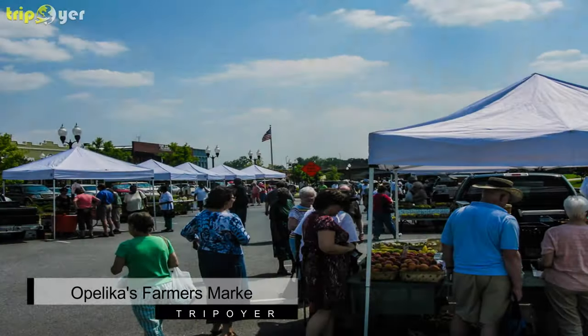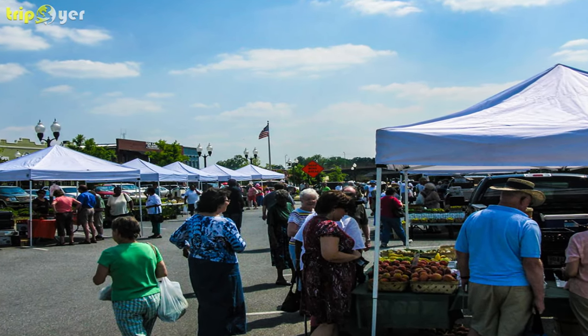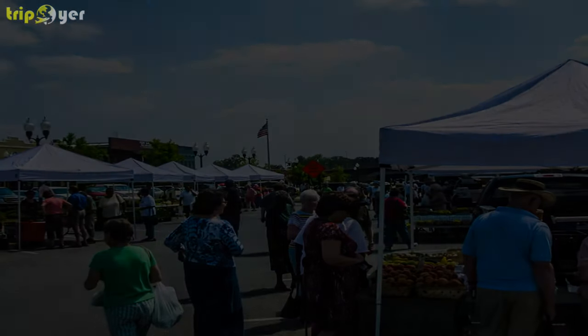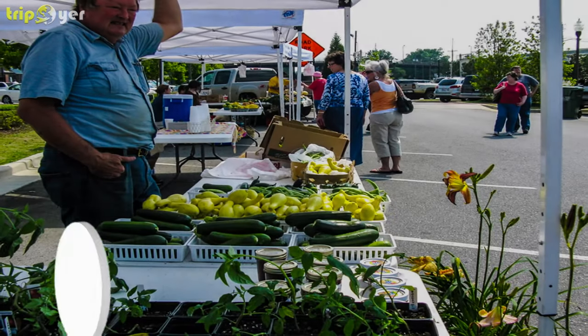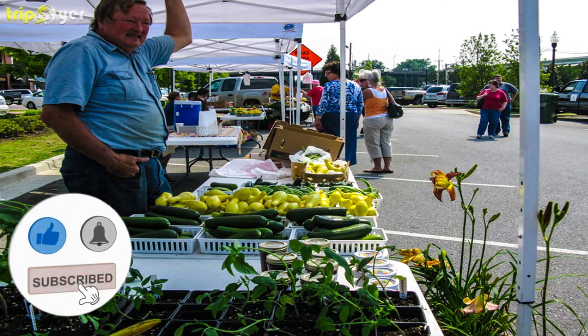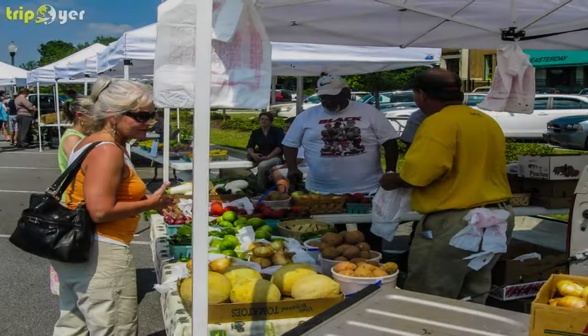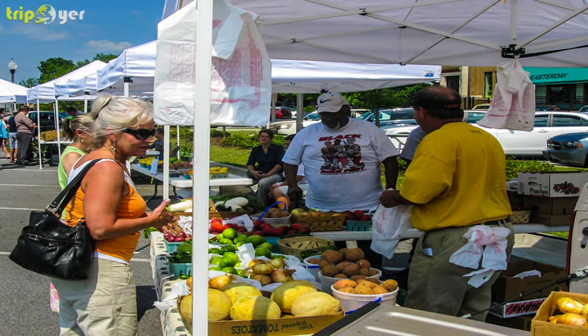Number 9: Opelika's Farmer's Market. Shop for your week's food supply at Opelika's Farmer's Market, where you can find the freshest and choicest fruits, vegetables, meats, poultry, and dairy products. All products come from nearby farms, so that they are picked on the day that they are delivered.